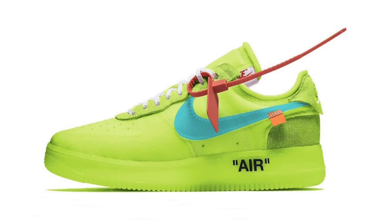Last but not least from Nike, there's another Off-White Air Force One Low set to release later this year. The image shown is a photoshop, but they're expected to feature a volt, cone, black, and hyper jade color combination. They're dropping sometime during October of 2018 with a retail price of $170.